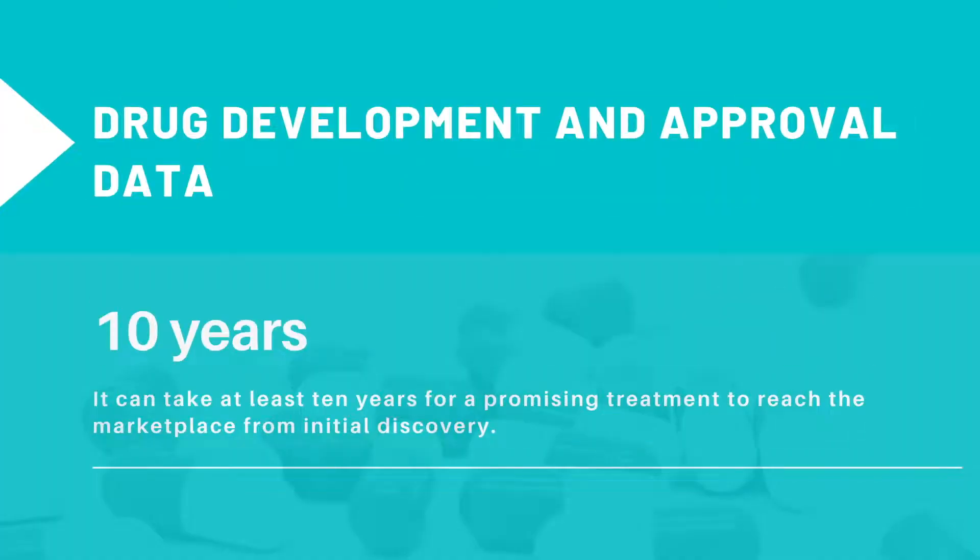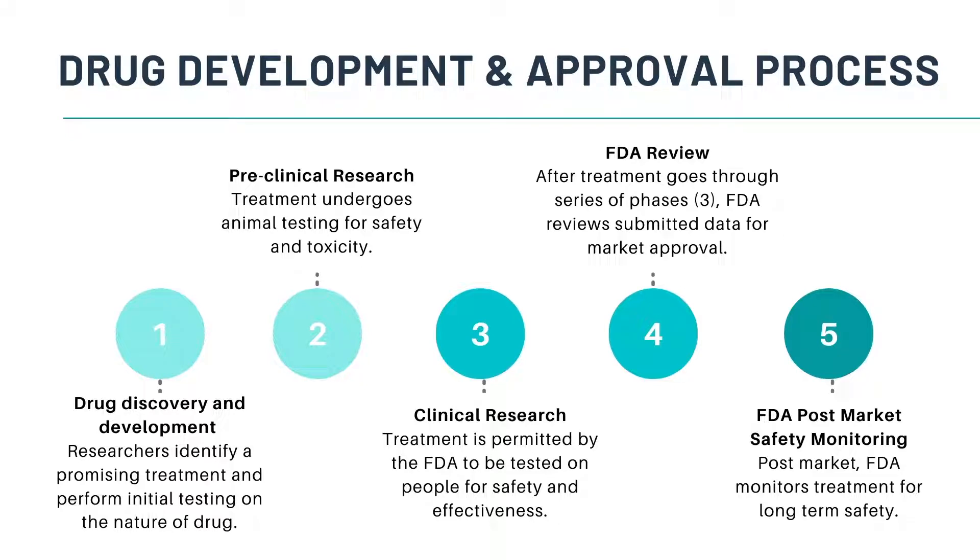Did you know that it can take at least 10 years for a promising treatment to reach the marketplace from initial discovery? Let's take a look at the drug development and approval process. Research for a new drug begins in the laboratory. Researchers identify a promising treatment and perform initial testing on the nature of the drug. Then, treatment undergoes animal testing for safety and toxicity, also known as preclinical research.